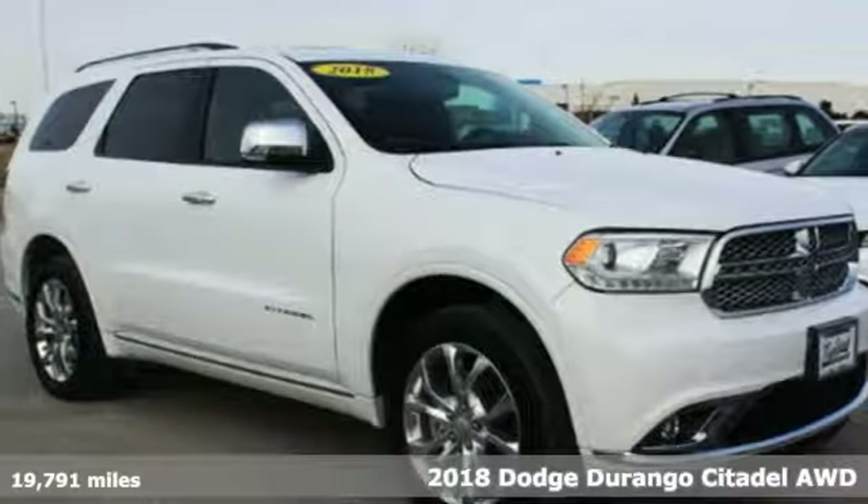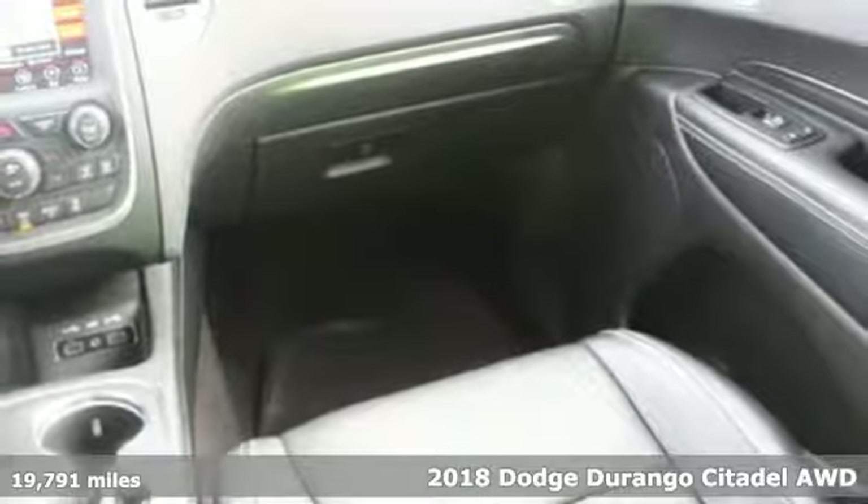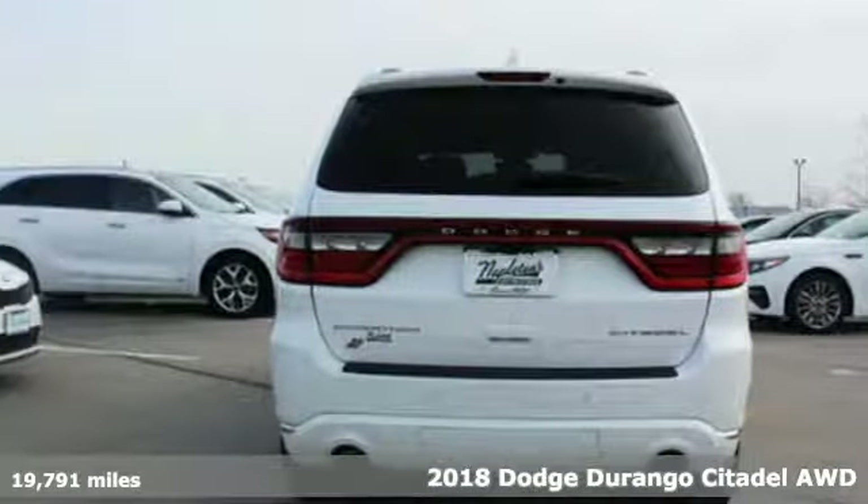It's a 2018 Dodge Durango. Every Dodge delivers a signature thrill. It's equipped for all your driving needs and wants.